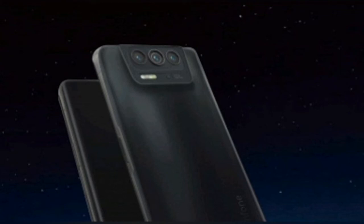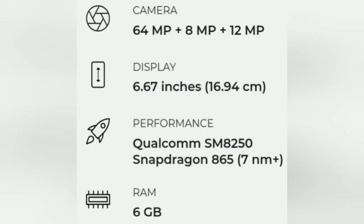Genshin Impact got rid of micro-lags even at the maximum graphics presets. However, the power of the processor after hours of sessions in resource-intensive games is reduced due to throttling. The heat output of the chipset is not fully eliminated by the cooling system.